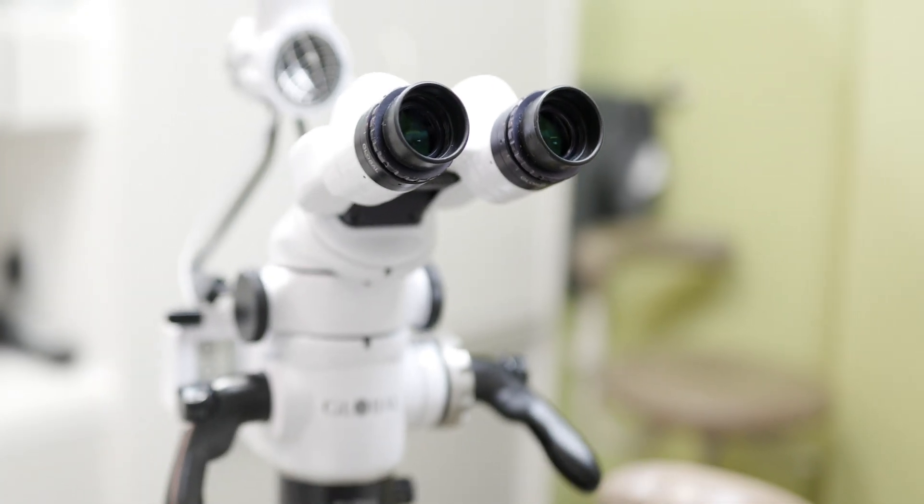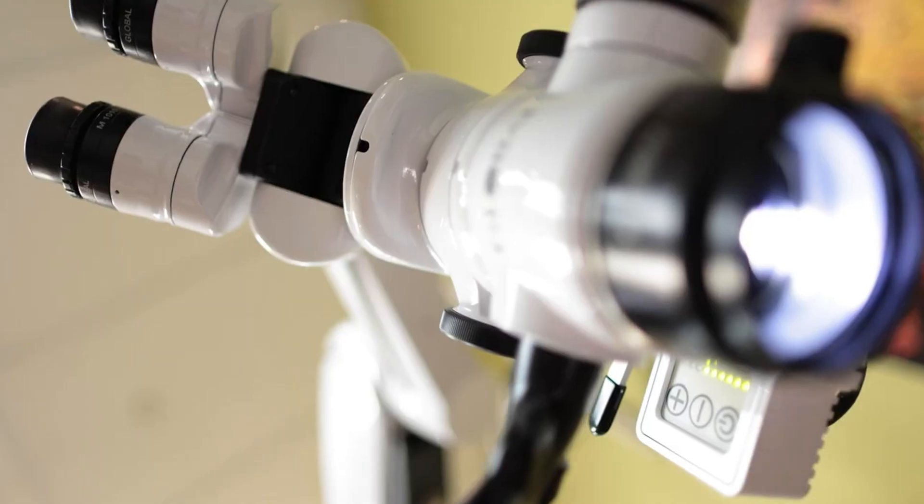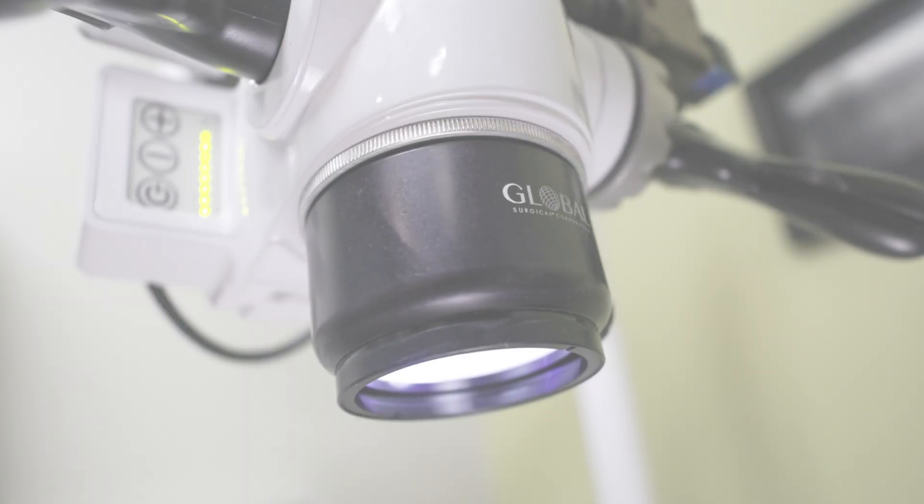This is the Global A6 Dental Operating Microscope. It opens up new realms of visual acuity with six stops of magnification, precision optics, and most importantly, its coaxial LED illumination system.